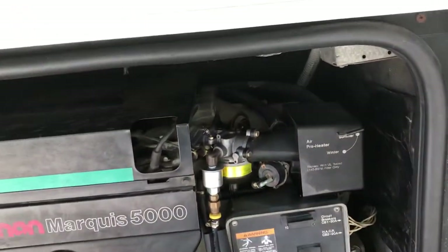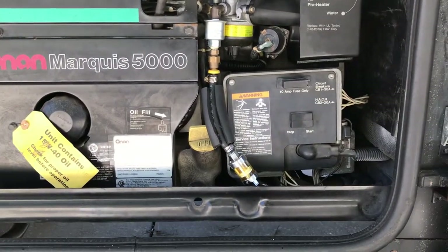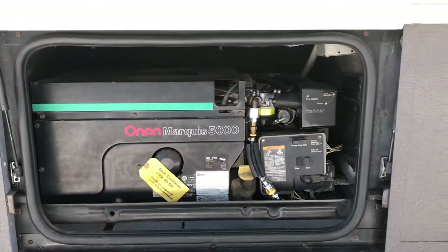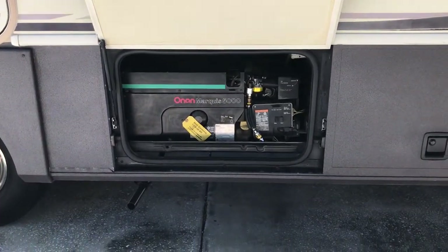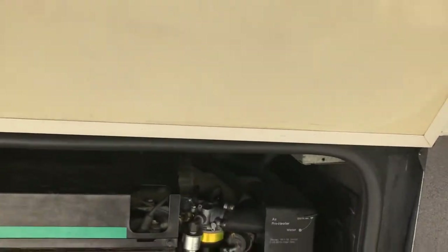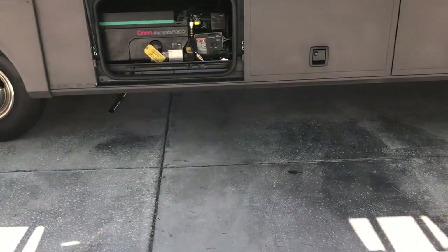We have an ONAD generator, 5,000 watts. I listed the run hours in the listing. You can see no problem with the generator — it's serviced annually, that was probably two months ago. You can find both air conductors on this generator; it's got the energy-saving air conditioning, cold and hot.